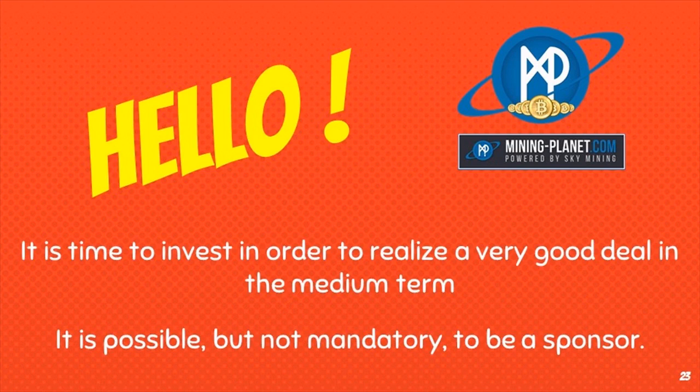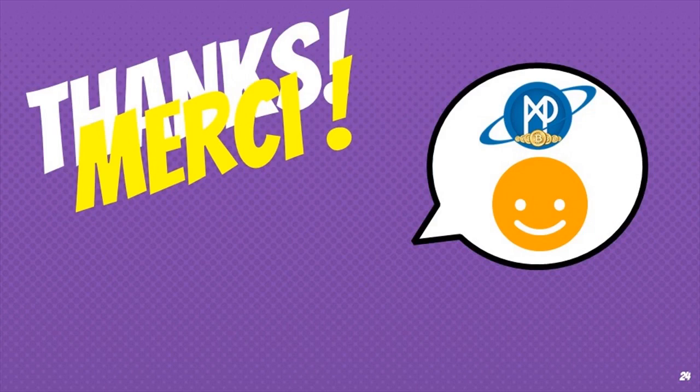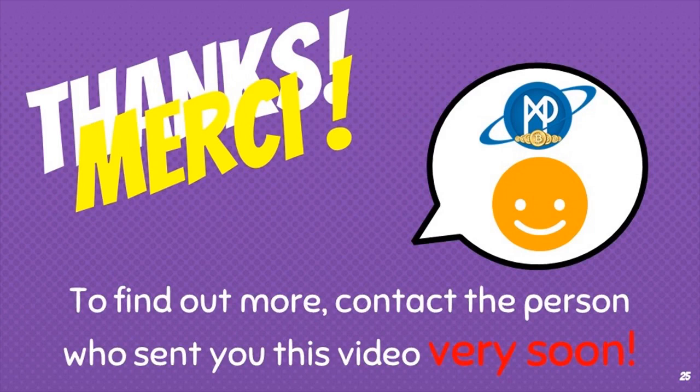It is time to invest in order to realize a very good deal in the medium term. It is possible, but not mandatory, to be a sponsor. Thanks for watching this video all the way to the end. If you want to find out more information about us, check out the link below.